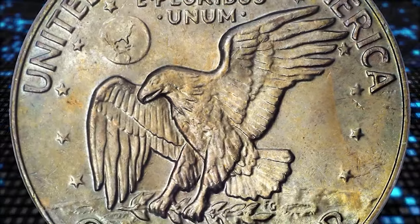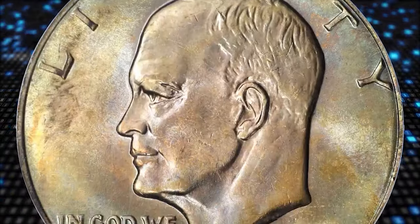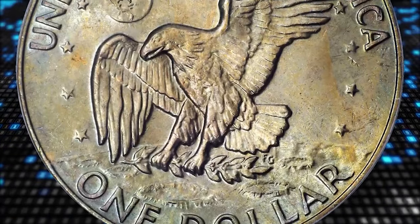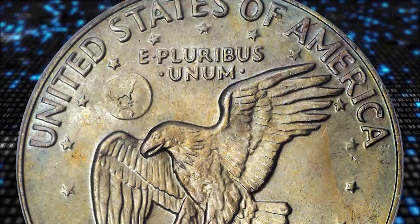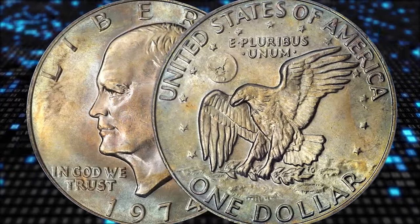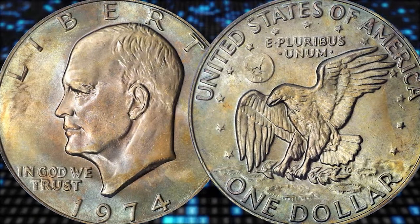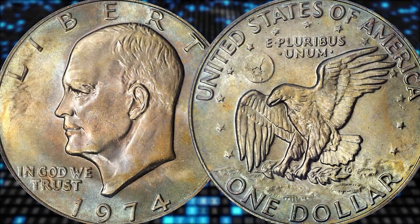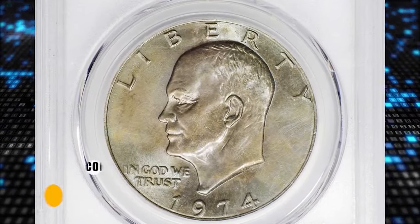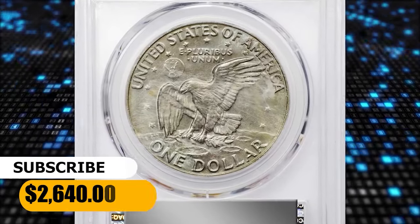With a mintage of more than 27 million coins, the 1974 copper and nickel Eisenhower dollar is not a rare issue. However, not a lot of attention was paid to it at the time of production and few gems are known. They were carelessly made and had overall low relief, making them more susceptible to early wear, especially when jostled around in pockets or stored in sacks. These MS66 plus specimens fetched $2,640 at auction.